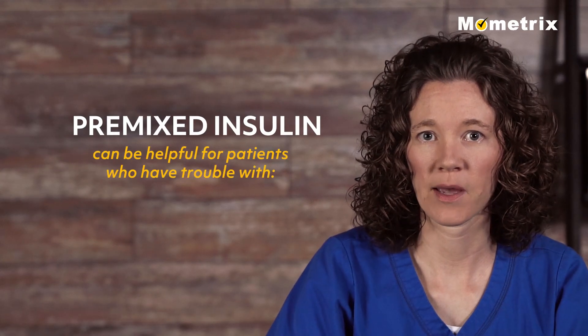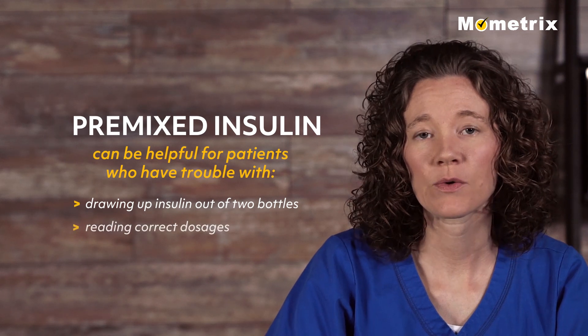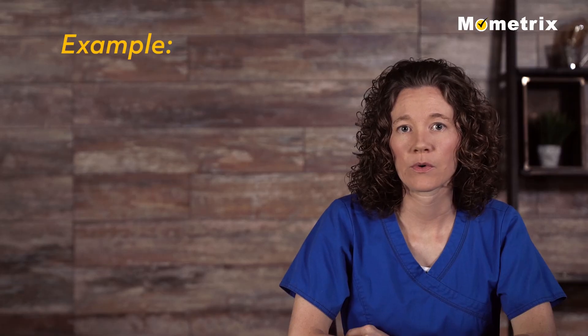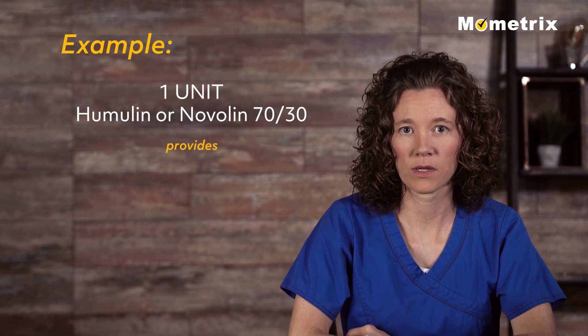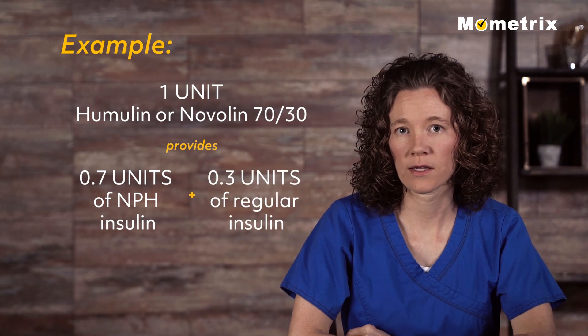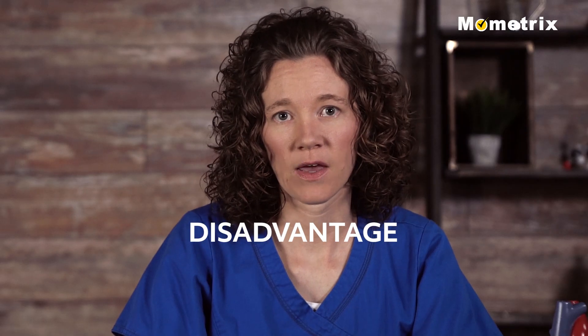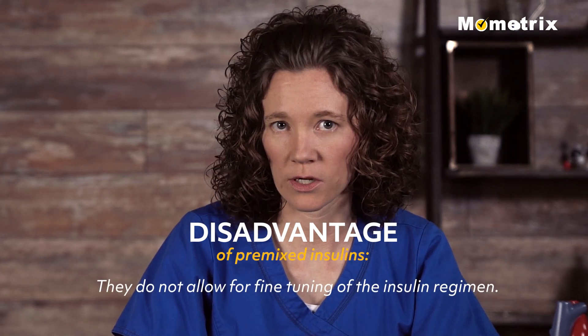Premixed insulin can be helpful for patients who have trouble drawing up insulin out of two bottles and reading correct dosages. For example, one unit of Humulin or Novolin 70/30 provides 0.7 units of NPH insulin and 0.3 units of regular insulin. A disadvantage of the premixed insulins is that they do not allow for fine-tuning of the insulin regimen.